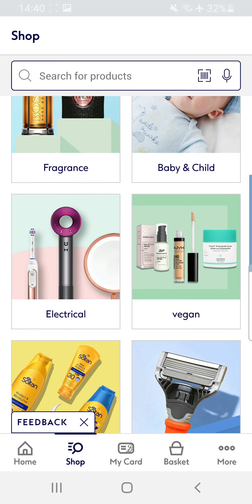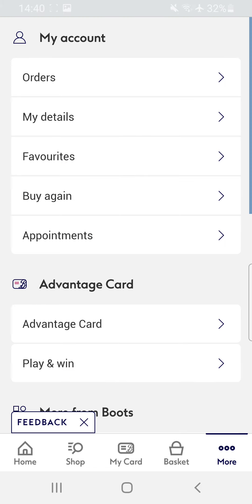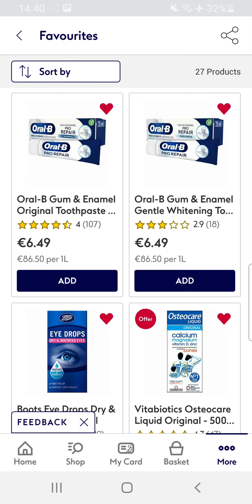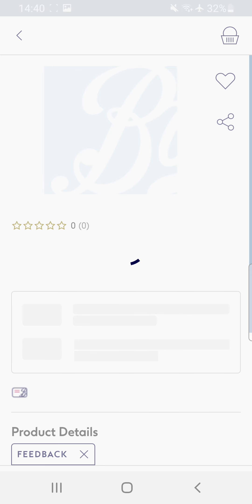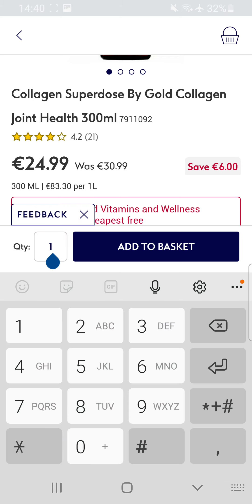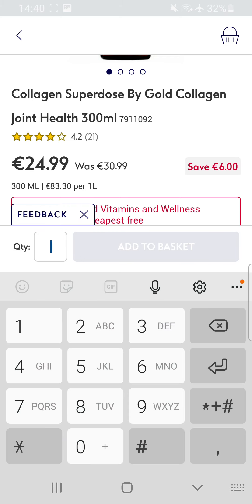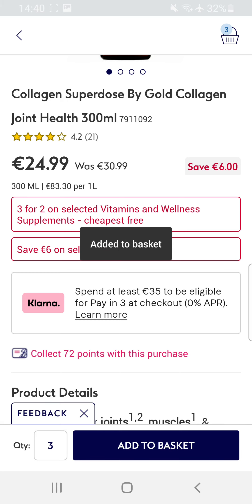For example, okay let me check my favorites. So for example Codian — I need to buy more than 70 euro.